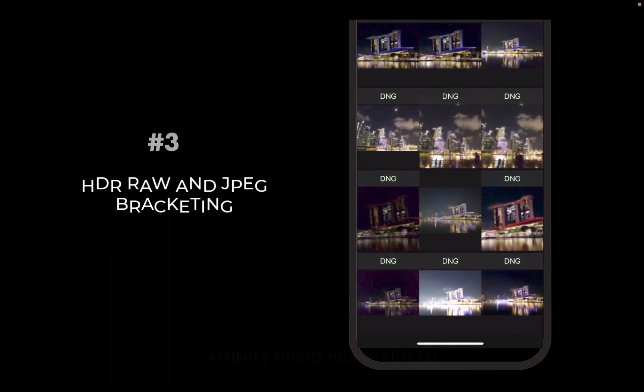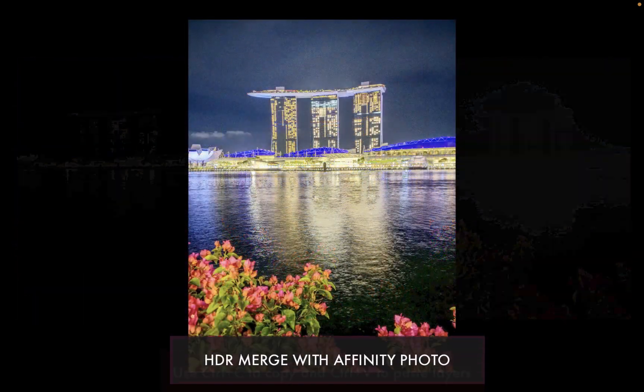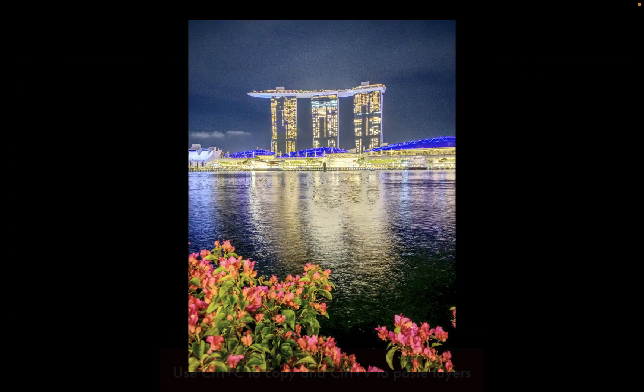You can import the captured brackets into professional HDR editors like Lightroom, Photomatix, or Affinity Photo to give results that will truly amaze you.